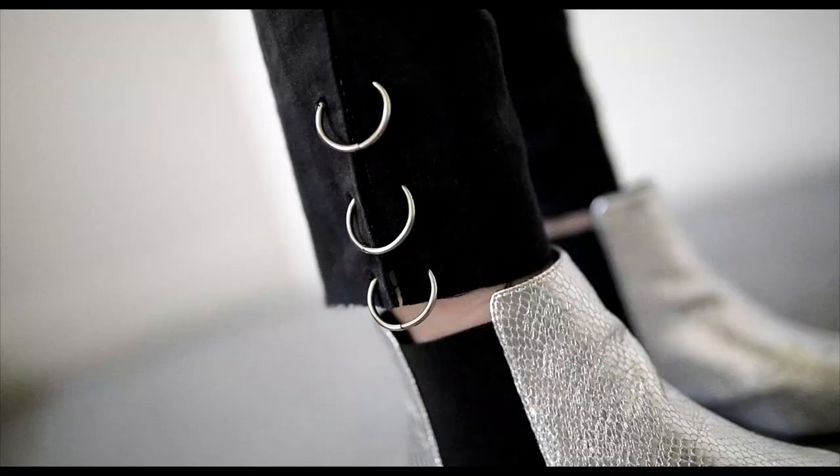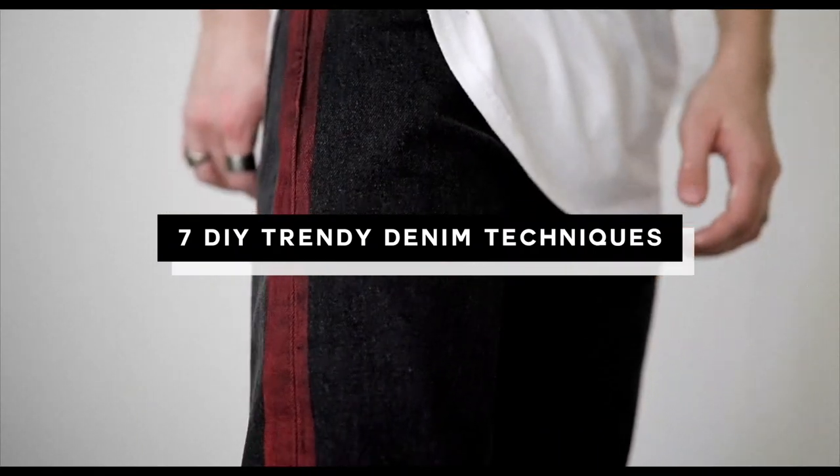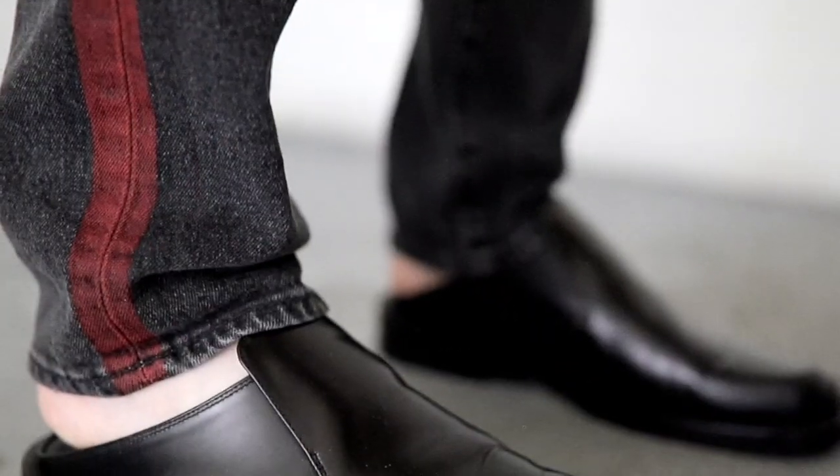Last but not least: accented denim. If you're going to wear jeans, wear jeans with some pizzazz to them. I recently did a full DIY video showing seven ways to spice up your jeans — techniques like painting, ripping, distressing, cutting off edges, bleaching, and more. You can personalize your denim or buy denim that already has a lot of accent to it, then just throw on a basic white shirt or linen top and you're out the door.